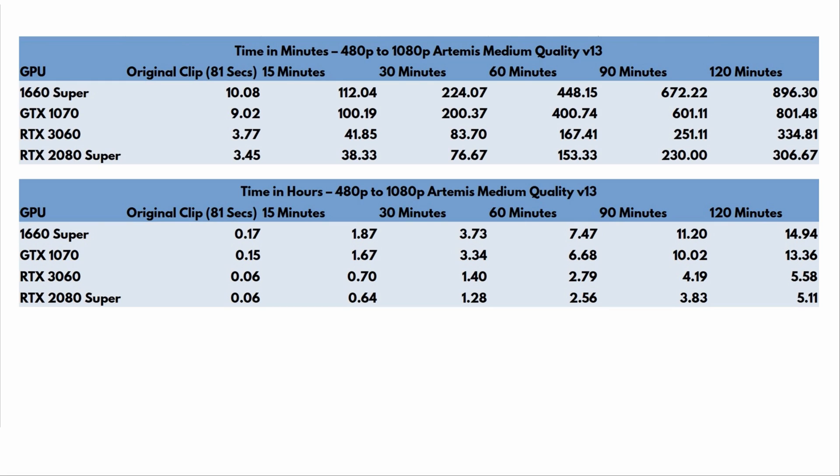For 480p to 1080p, the GTX 1660 and 1070 are okay — it's bearable. If you have a lot of 480p footage you want to take to HD, any of these cards will do okay. But RTX cards are much better: you can do almost three times the amount of work that a 1660 or 1070 can handle in the same amount of time.